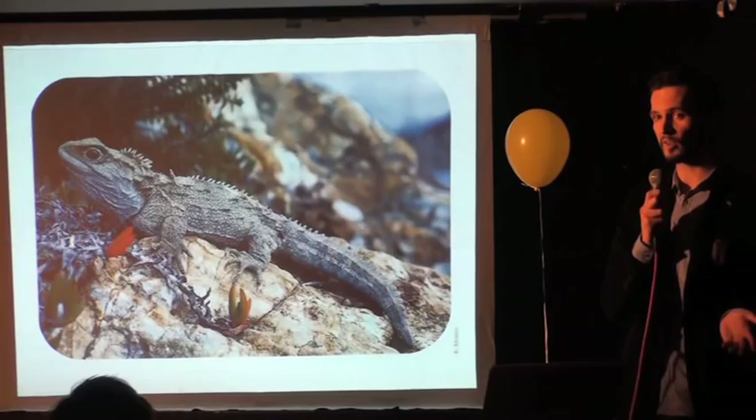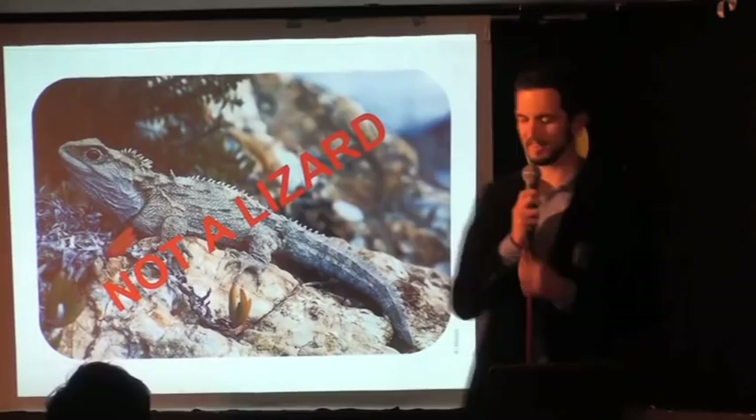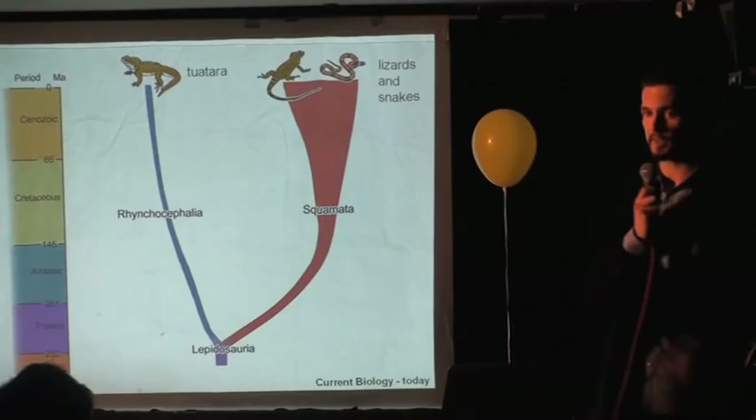But if I want you to remember anything from this talk, it's this: despite appearances, the tuatara is not a lizard. It's the only living example of a completely separate lineage that diverged from the lineage that leads to modern snakes and lizards about 250 million years ago. What that means is that everybody in this room is more closely related to a kangaroo than the tuatara is to a lizard.